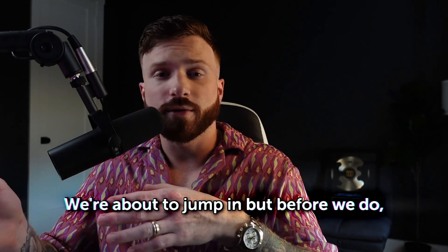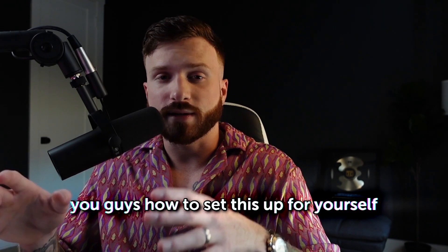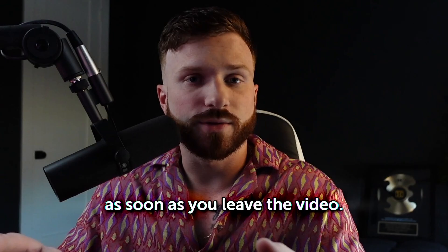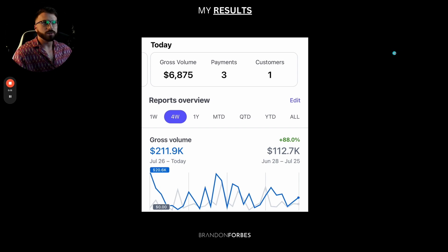We're about to jump in, but before we do, I want to make sure you have 20 to 30 minutes to actually watch this whole video because at the very end, I'm going to show you guys how to set this up for yourself and how you can start running these ads as soon as you leave the video. YouTube growth funnel for online coaches who want leads that don't suck. You're great at what you do. You just need people to have money, and that's what we're going to achieve with this funnel and this training.